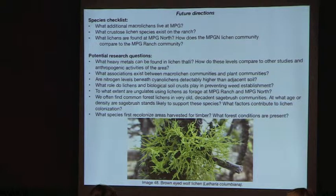Are nitrogen levels beneath cyanolichens detectably higher than in adjacent soil? Once nitrogen is fixed, is it at a detectable level or converted to something else? What role do lichens and biological soil crust play in preventing weed establishment?